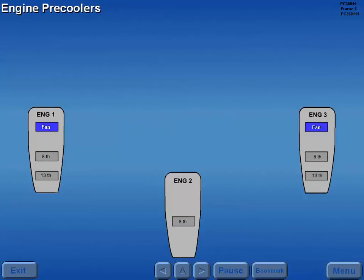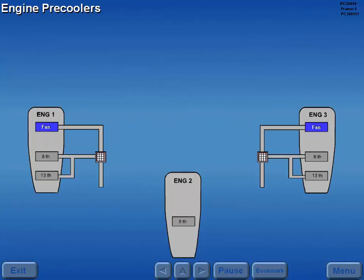Engine fan air cools bleed air using a pre-cooler or heat exchanger on engines one and three. A pre-cooler control valve automatically regulates operation of the pre-cooler.